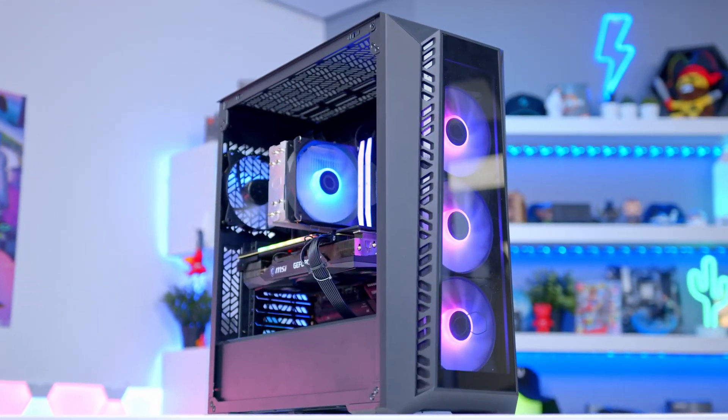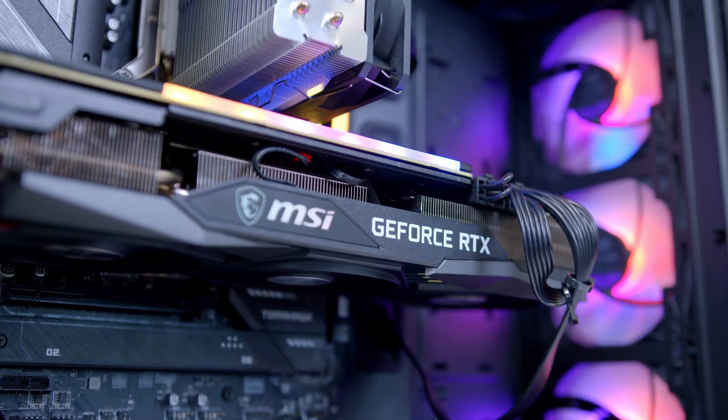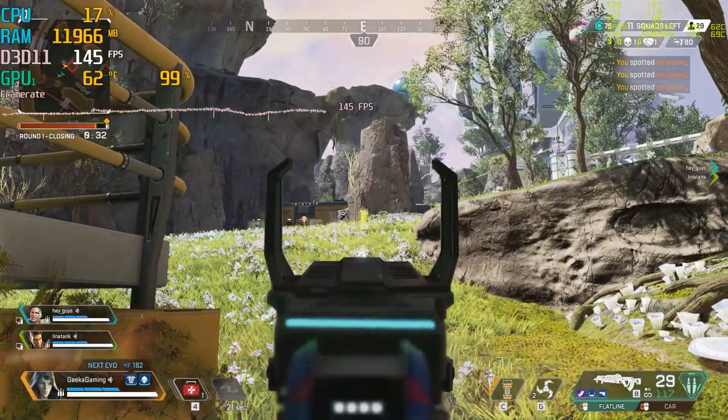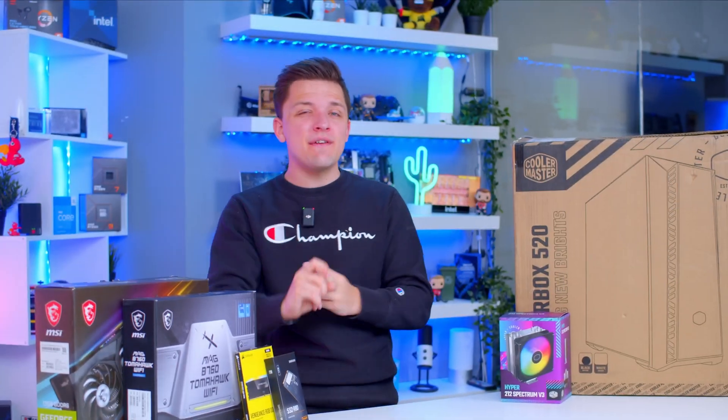What is up guys? Welcome back to another Geekawatt video, and in this one I'm going to be showing you how to build an awesome $1,000 gaming PC build that is perfectly equipped for playing all the latest titles at 1080p high settings while achieving that crucial 60fps and beyond. Let's do this!